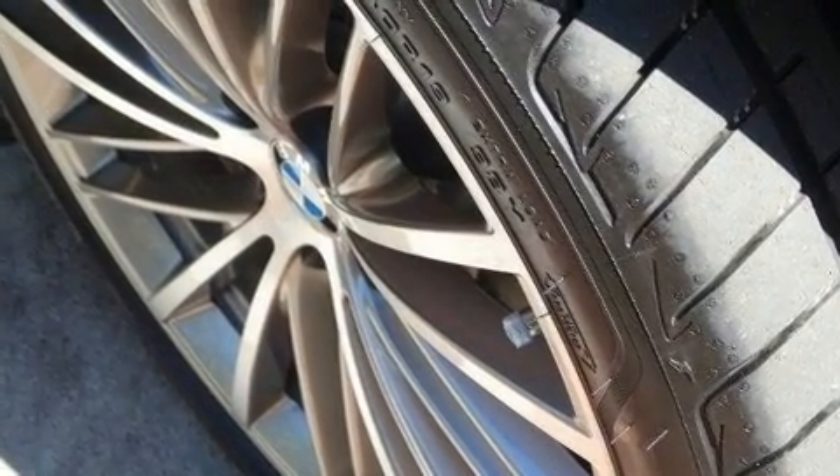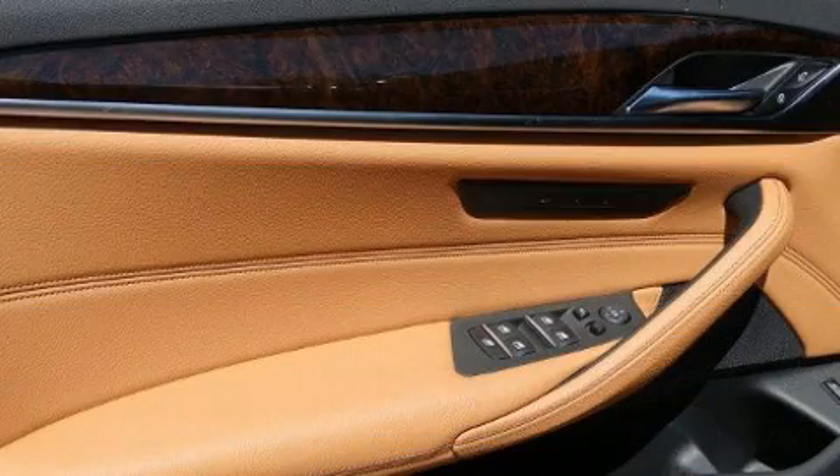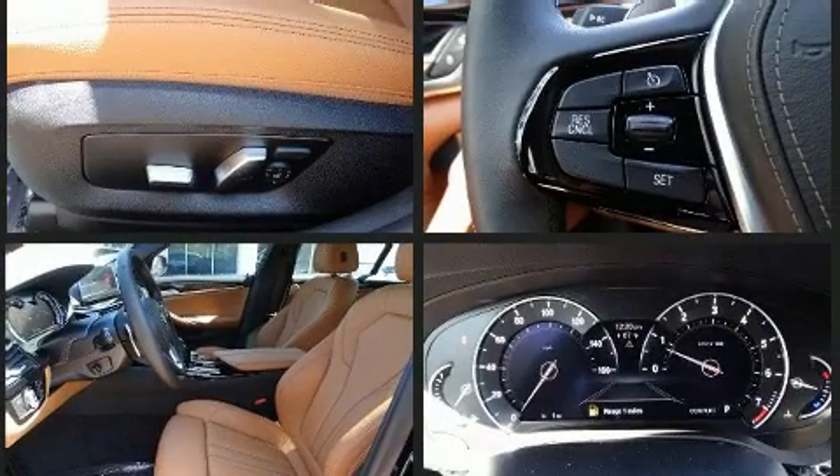BMW ensures the safety and security of its passengers with equipment such as dual front impact airbags with occupant-sensing airbag, brake assist, a panic alarm, and four-wheel disc brakes with ABS.